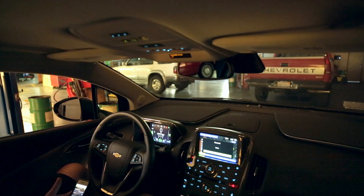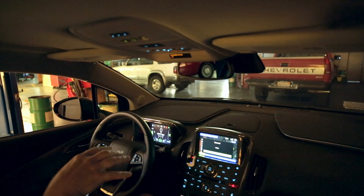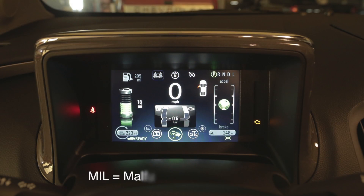I was driving my car and I pulled into a parking garage where it was kind of dark, and I can see that the check engine light is illuminated on the dash.